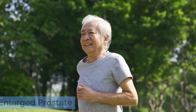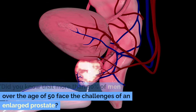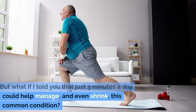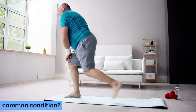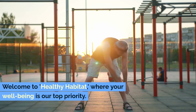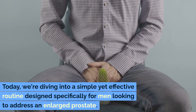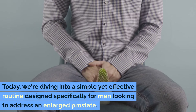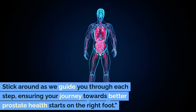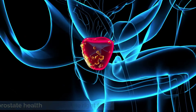Did you know that more than 50% of men over the age of 50 face the challenges of an enlarged prostate? But what if I told you that just 3 minutes a day could help manage and even shrink this common condition? Yes, you heard it right — 3 minutes. Welcome to Healthy Habitat, where your well-being is our top priority. Today we're diving into a simple yet effective routine designed specifically for men looking to address an enlarged prostate. Stick around as we guide you through each step, ensuring your journey towards better prostate health starts on the right foot.